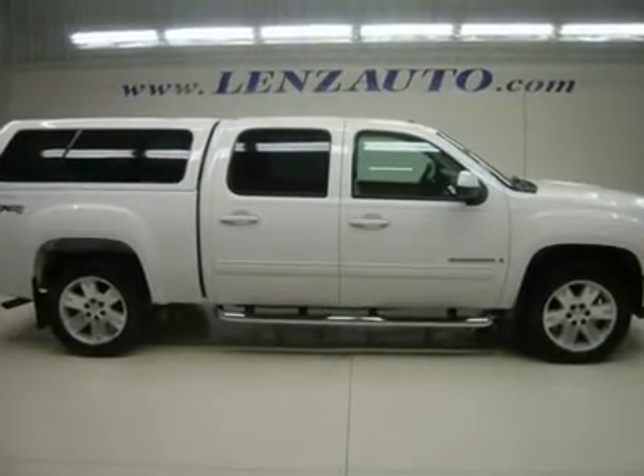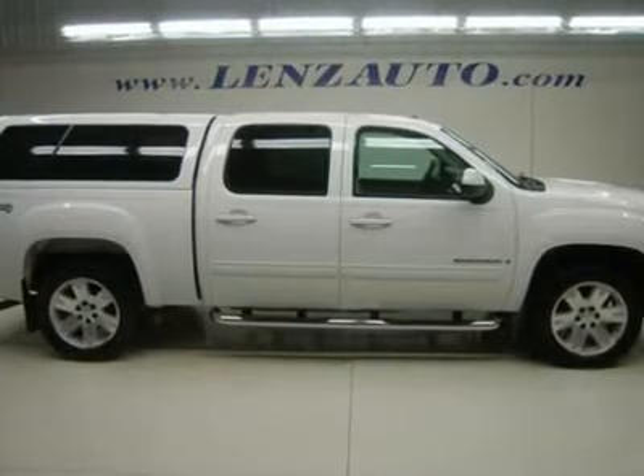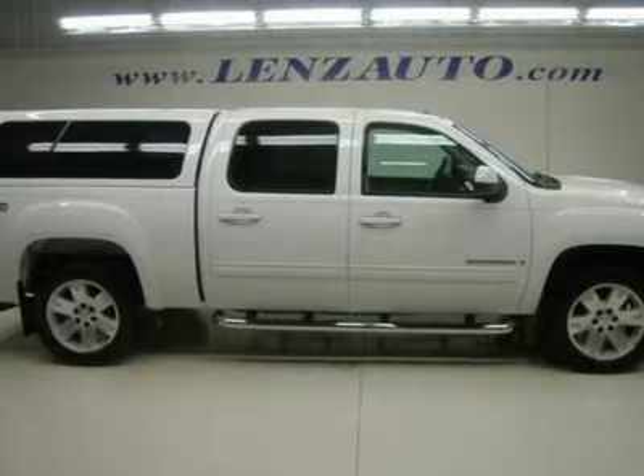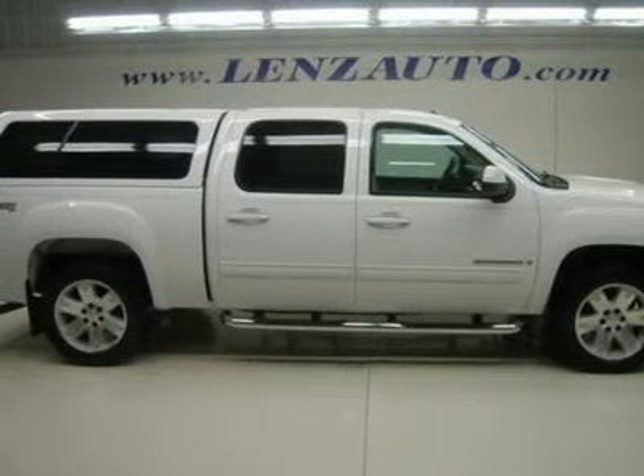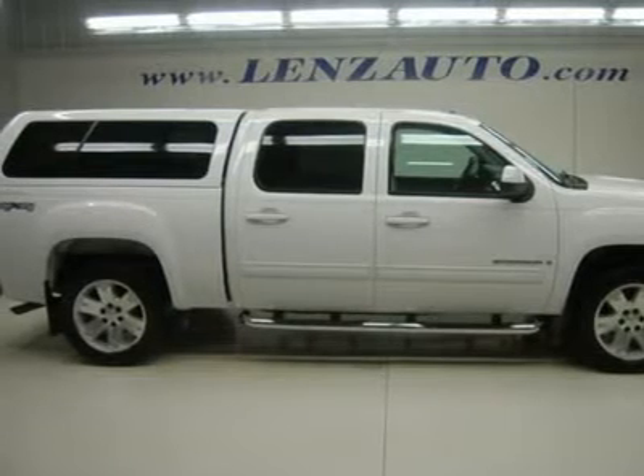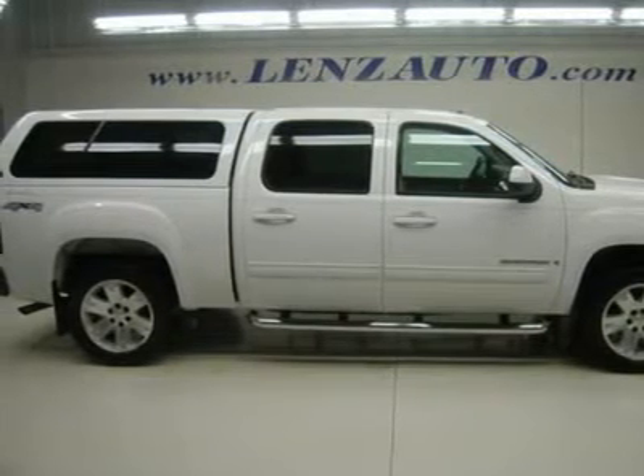5.3-liter V8 engine with active fuel management, E85 ethanol flex fuel capabilities, full four-door crew cab, short box, new body style, SLT package, automatic transmission, turn dial 4X4 four-wheel drive.